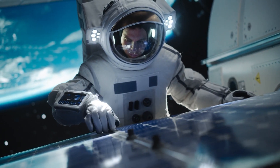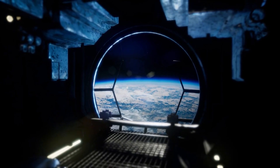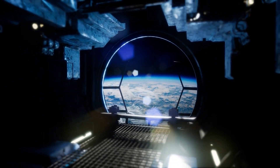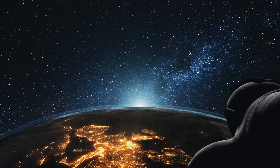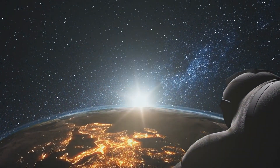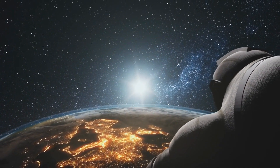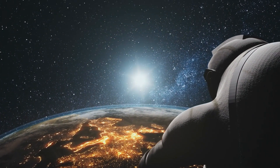If these challenges could somehow be overcome, the space elevator would revolutionize space travel. Climbers travelling up the cable would be powered by electricity, likely generated through solar panels or other renewable sources, eliminating the need for chemical rocket fuel.